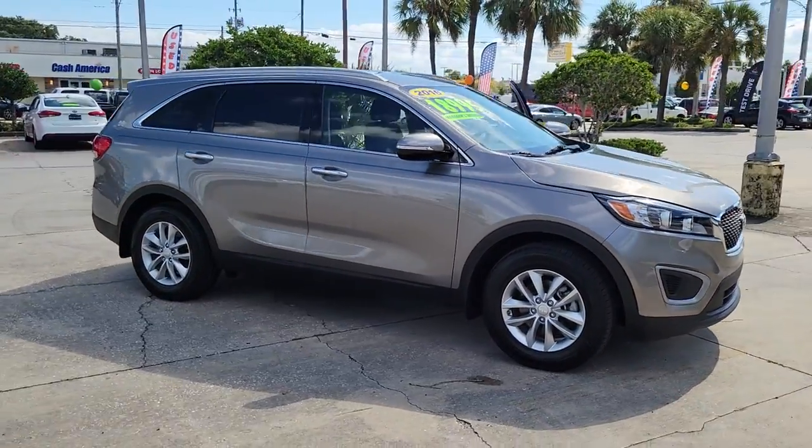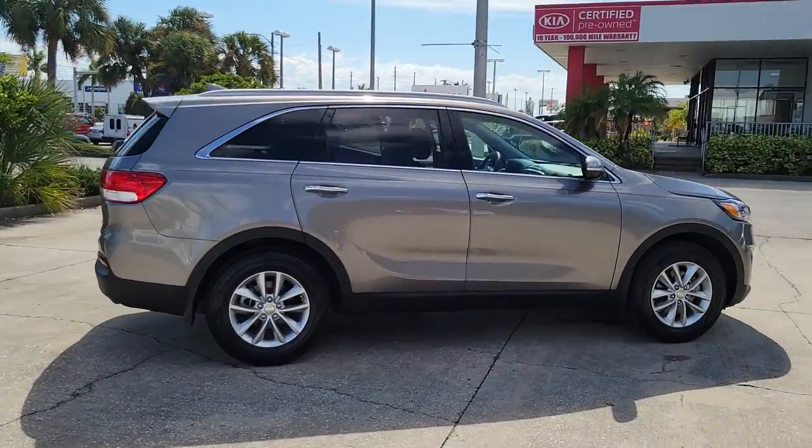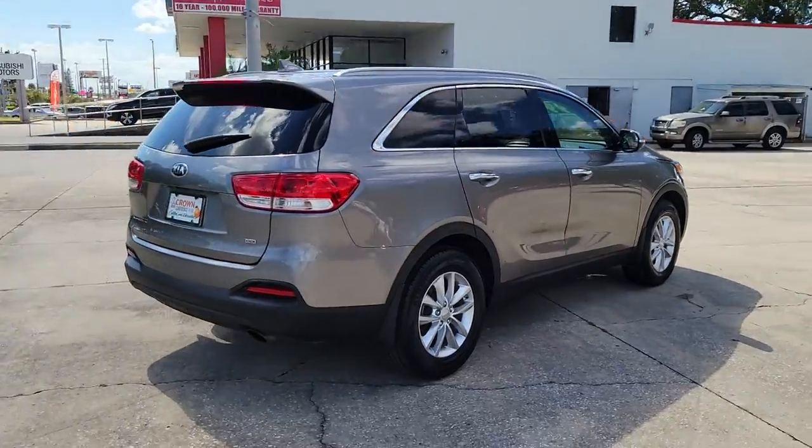Enjoy the view of this 2016 Kia Sorento. With less than 60,000 miles on the odometer, this vehicle provides excellent value.